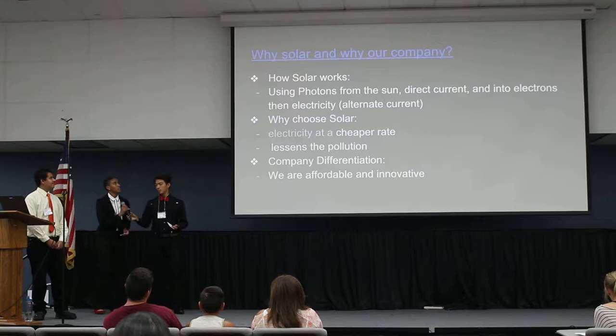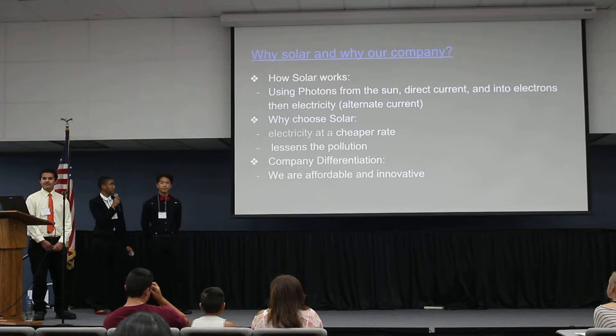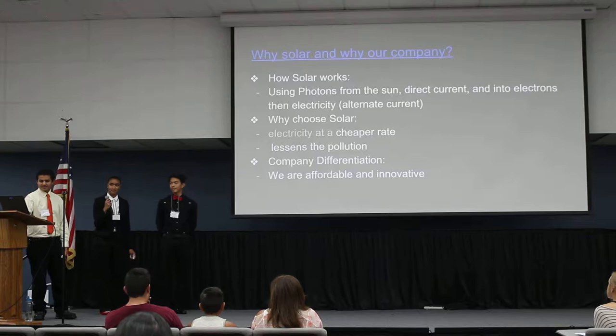How solar works: you use photons from the sun, which produce a direct current, and they become electrons which then becomes electricity in your home. Why choose solar? Electricity will be at a cheaper rate and it lessens pollution in the environment. Our company is affordable and innovative.